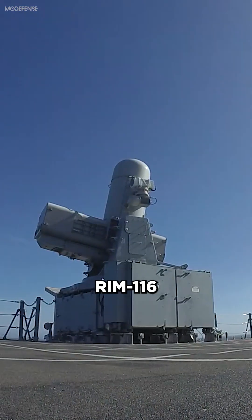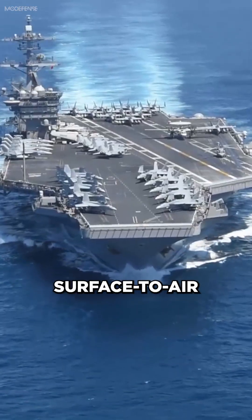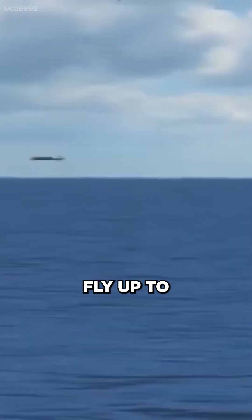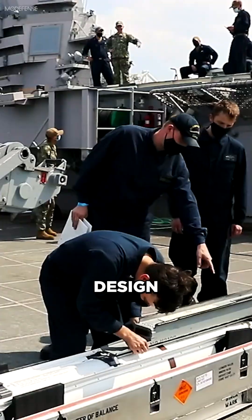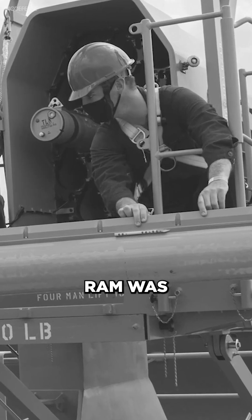In this video we'll discuss the RIM-116 Rolling Airframe Missile (RAM), a surface-to-air missile used for naval defense. RAM uses infrared homing to track incoming missiles and can fly up to Mach 2.5 with a range of over five nautical miles. Its lightweight and compact design make it easy to install on many types of naval vessels.